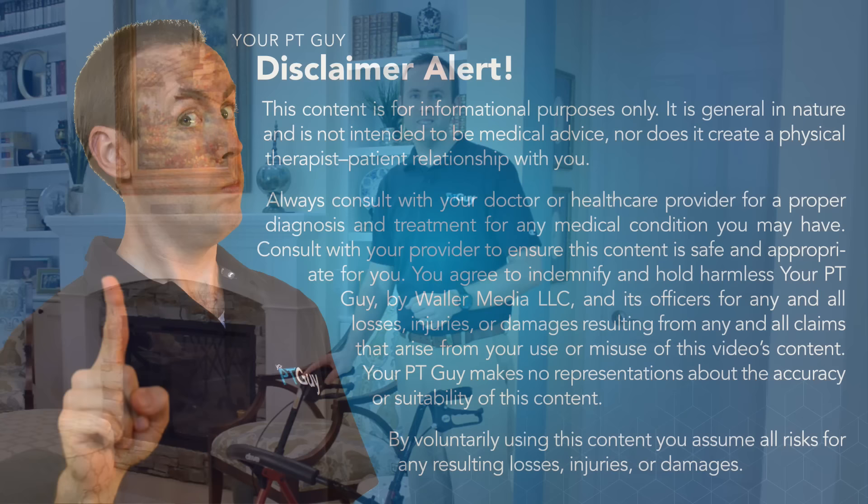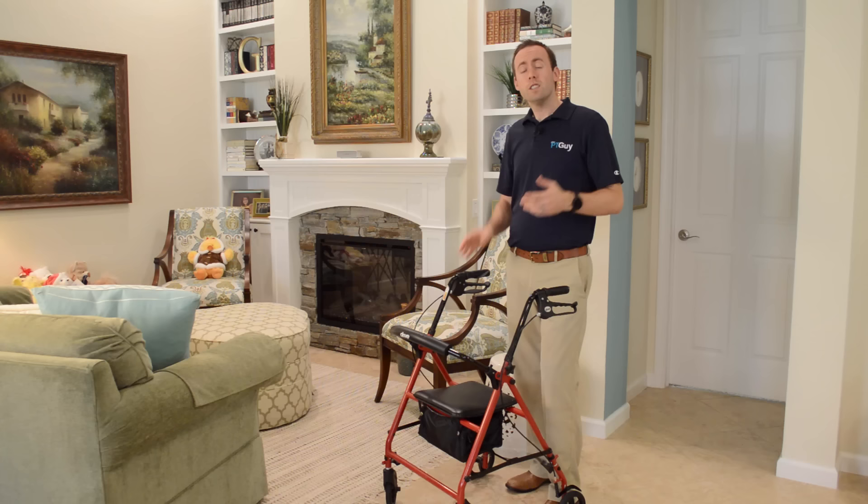I'm Dr. Sean, your PT guy, and our videos help you learn how to move better and stay independent so you can enjoy your life. Let's get started.